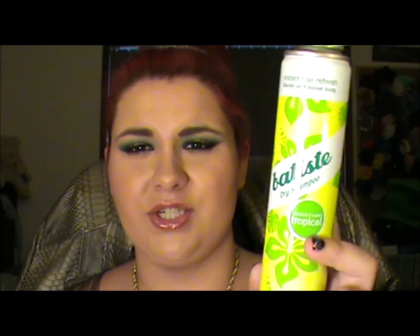Another one — another hair product. I'm having a bit of a hair thing this month. It's this Basty Dry Shampoo in Tropical. As you can tell, I've got red hair. No matter how carefully I try — I could be holding this thing 20cm away from me...